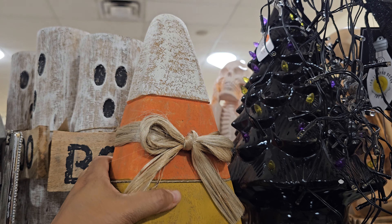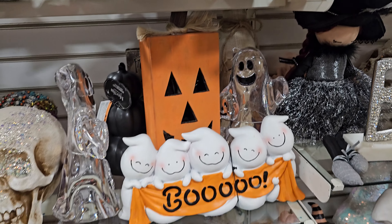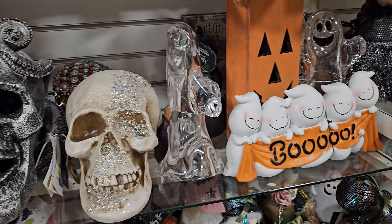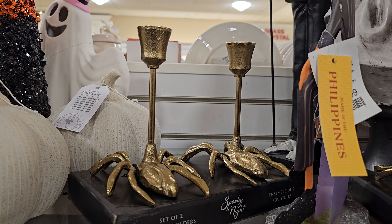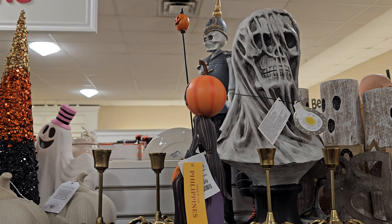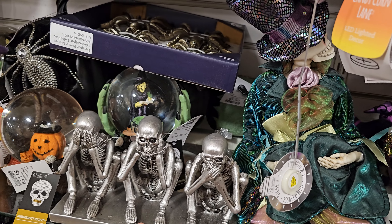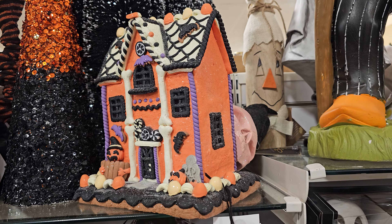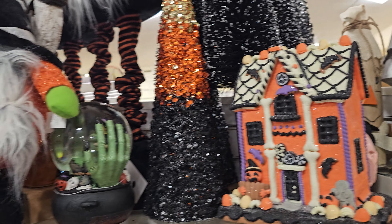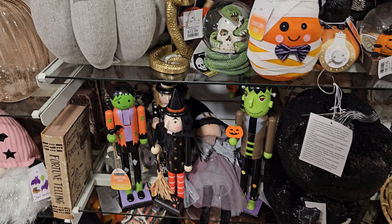The candy corn — little wooden candy corn. More of the Boo ghosts, like the little log. Some of these are like $16. Pretty heavy. Skull. There's the spider. Another haunted house by Candy Corn Lane — that's $25 and it does light up.